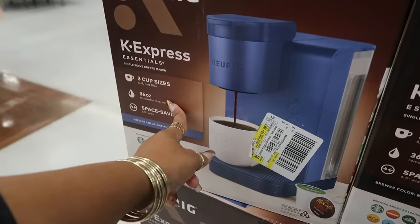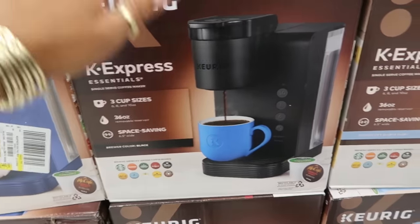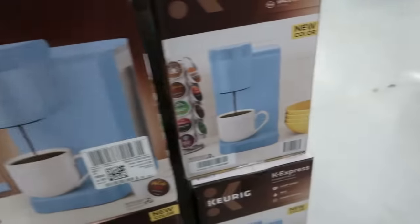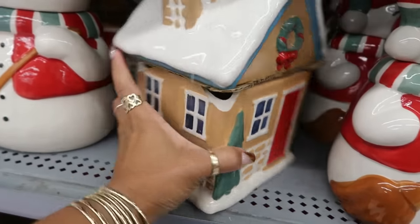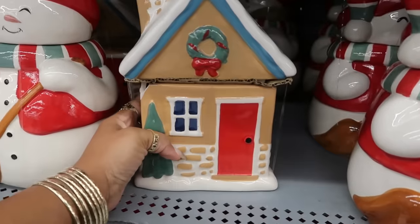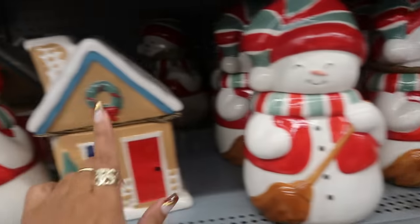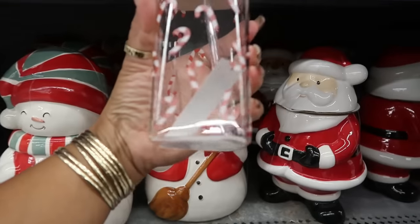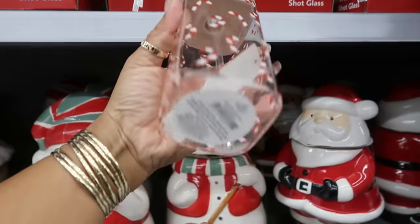It's a single-serve coffee maker with three cup sizes. If you don't know what to get somebody who drinks coffee, grabbing one of these under $30 is not bad. There's also a cute canister for $9.96 — I saw a Santa and gingerbread man version. And a square glass with lid and straw with cute peppermints on it.